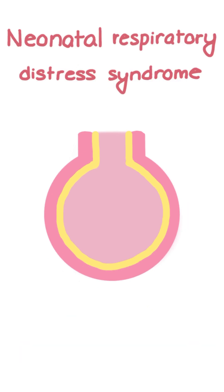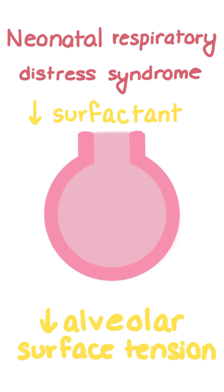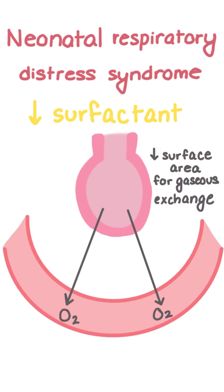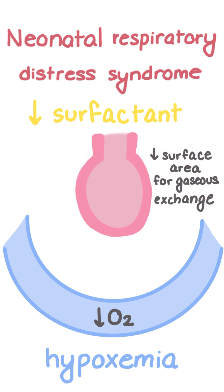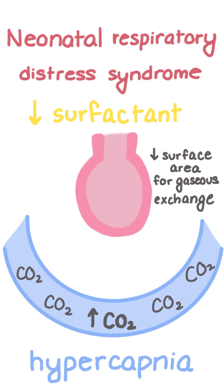In neonatal respiratory distress syndrome, preterm infants with underdeveloped lungs have insufficient surfactant, which predisposes the alveoli to collapse. This reduces the surface area available for gas exchange, so less oxygen is able to diffuse into the bloodstream, leading to hypoxemia, and less carbon dioxide is able to be expired, leading to hypercapnia.